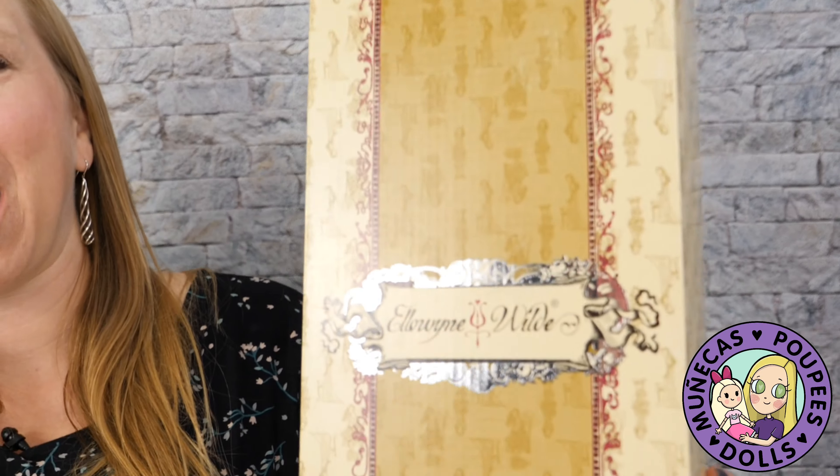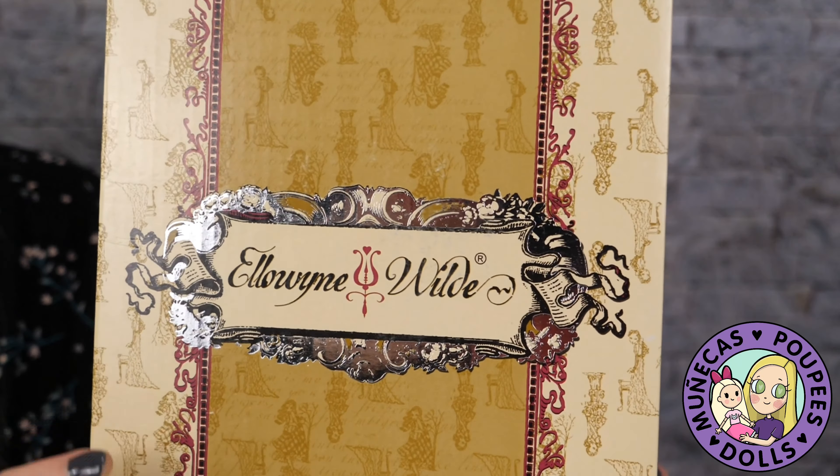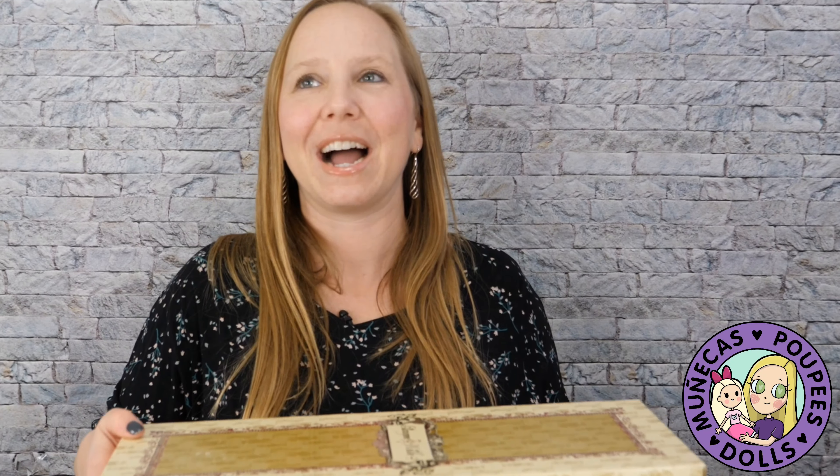Hello everyone and welcome to my YouTube channel. Today I have a prototype Elowen Wild doll from Robert Tonner to show you guys, and I am super thrilled to have this. You may have seen some of the other prototype Elowen doll videos here — this is another one. This is 'Neutral Ground,' her name is Neutral Ground.